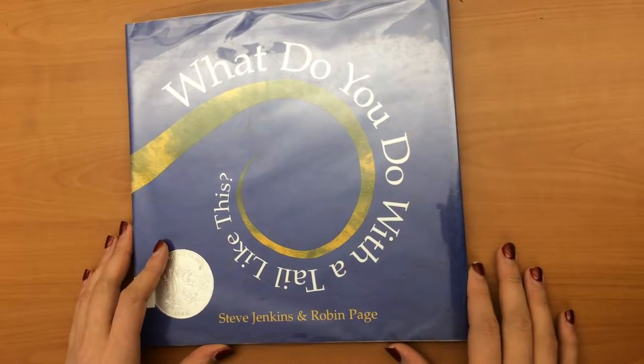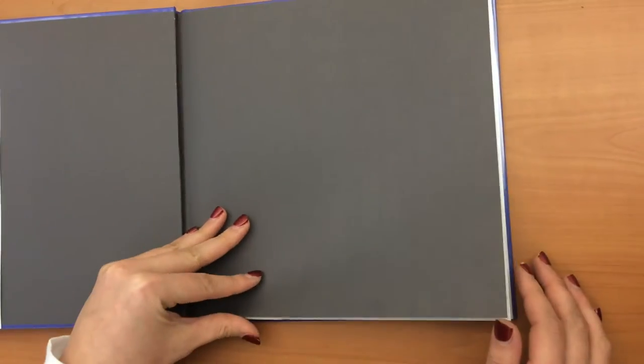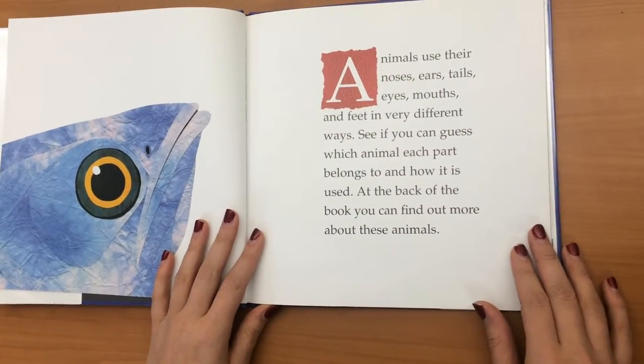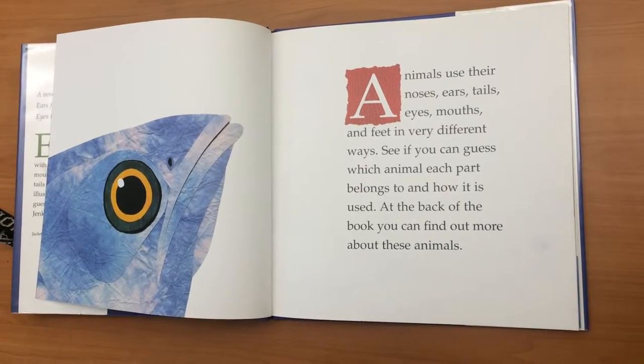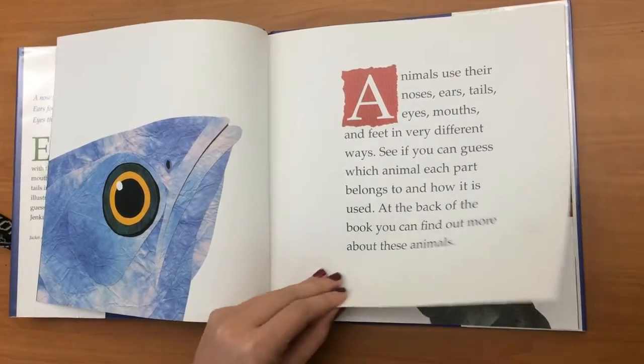What do you do with a tail like this? By Steve Jenkins and Robin Page. Animals use their noses, ears, tails, eyes, mouths, and feet in very different ways. See if you can guess which animal each part belongs to and how it is used. At the back of the book you can find out more about these animals.